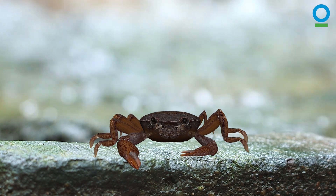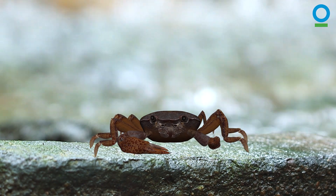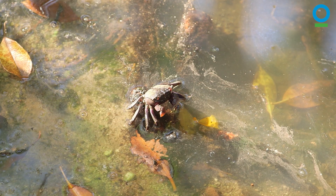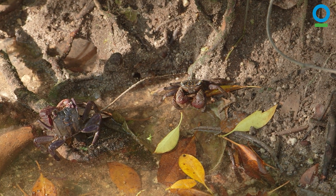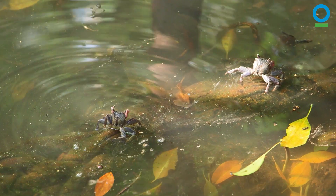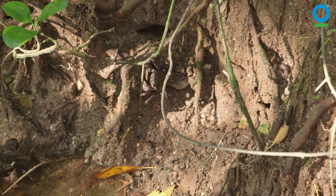As a freshwater crab, I couldn't survive in mangrove saltwater. But some of my distant crab cousins thrive. Like the tree-climbing crab, which during low tide forages for food, such as leaves or dead animals, in the mud at the bottom of the mangrove. Then, just before high tide, it quickly grabs food and scuttles up the trees to escape predators in the water.